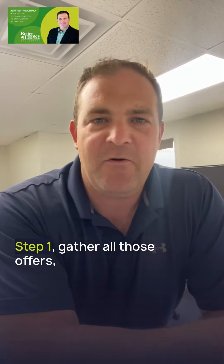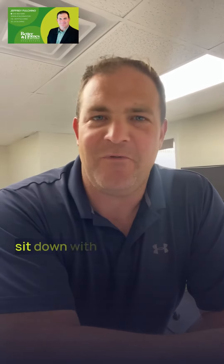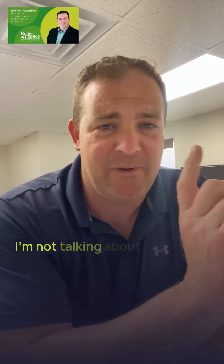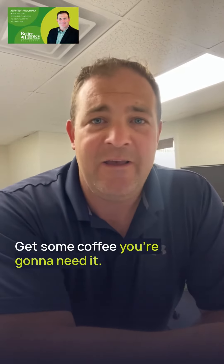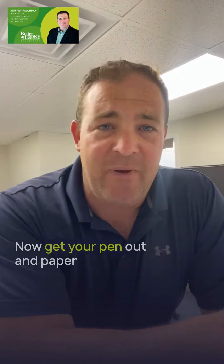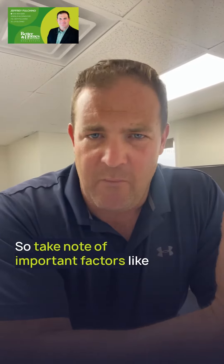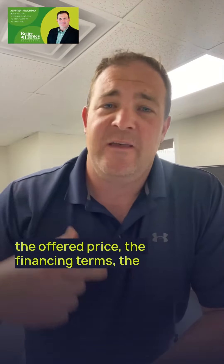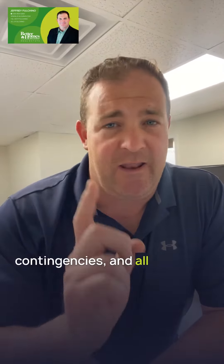Step one: gather all those offers, sit down with your favorite cup of brew and review each one carefully. Get your pen and paper out because it's time to compare these. Take note of important factors like the offered price, the financing terms, the contingencies, and all of those important closing dates. A checklist will be your best friend through this process.